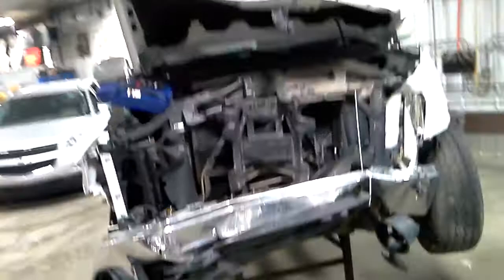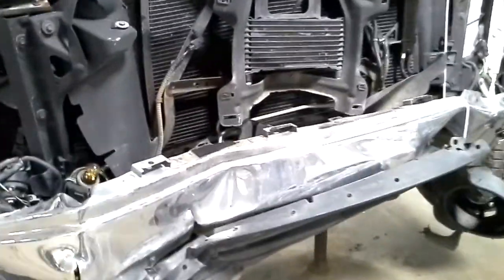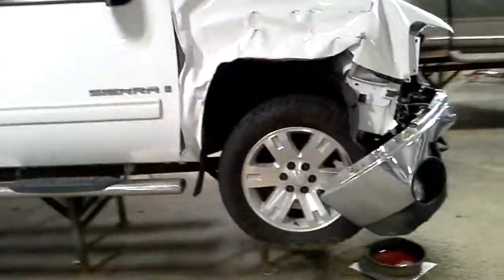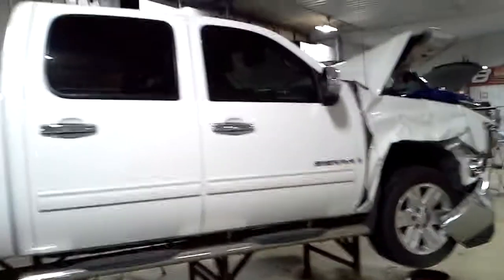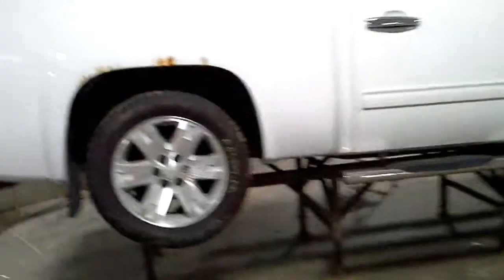White in color, front hit. It does run and drive — we'll quickly engage it in gear. The trans fluid started to leak through cab. Short box, rust on the wheel well there.